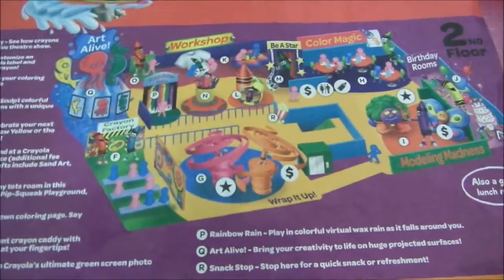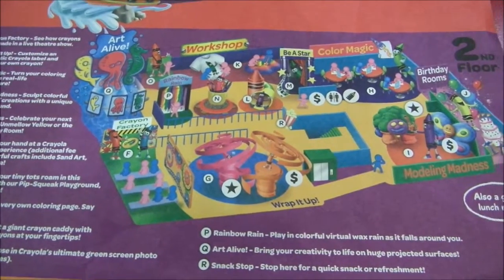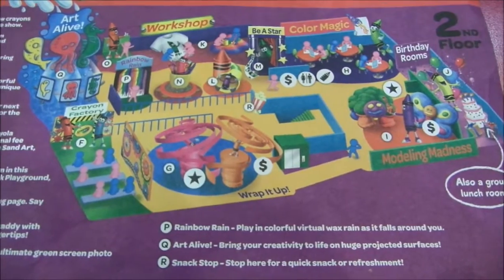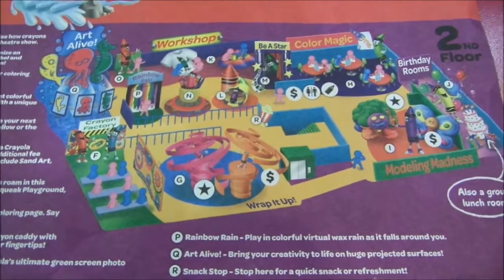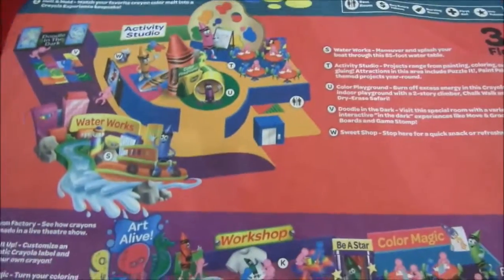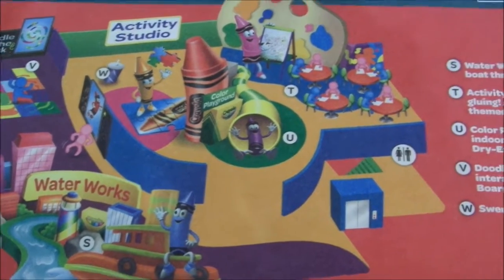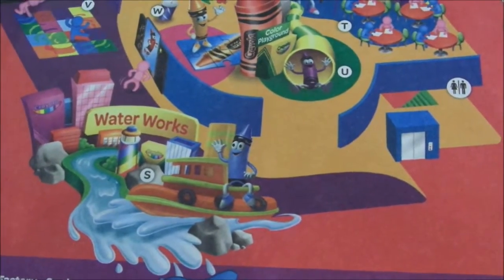On the 2nd floor, they have all these different activities: Art Alive workshop, Color Magic and Modeling Madness, and also Wrap It Up — how they make the crayon and put the label. And the 3rd floor — they have the playground area, activity studio, arts and crafts, and the waterworks.